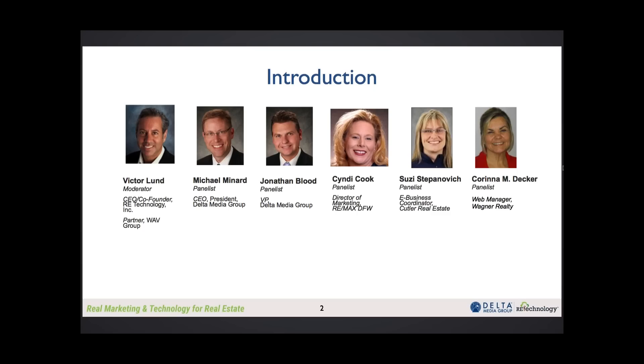That's a wonderful introduction. It's great that we have Florida, Texas, and Ohio covered here today. With that, I want to introduce Jonathan Blood, one of our panelists and one of the owners at Delta Media Group. We've got some great customers and we're glad to share how we help our customers do more business.